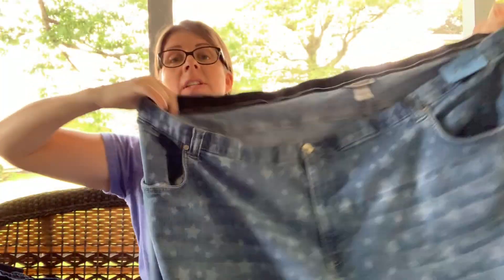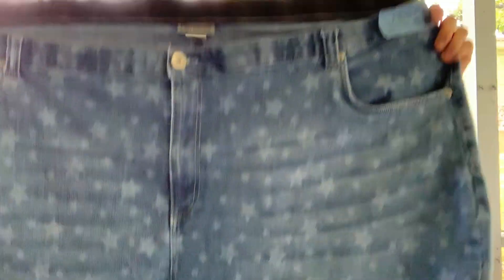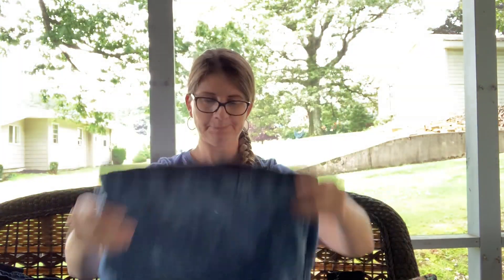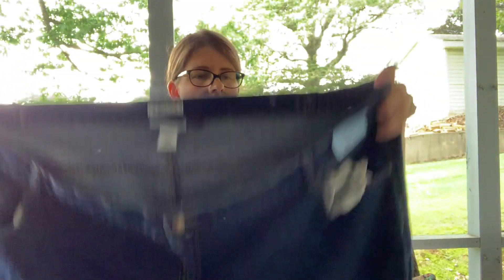I picked up this pair of Catherines size 5X — like a three-quarter cropped pant. They would have been $3.99 but I got them for 50 cents; cute little star pattern on them. Everyone else was digging through the other sizes so I hit the plus-size section, which can do really well. I also grabbed two pairs of Catherines Right Fit jeans in a size 34 women's petite — both 50 cents and very gently used.